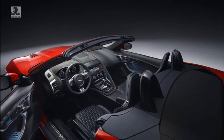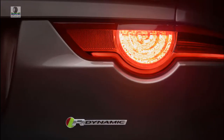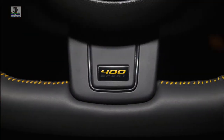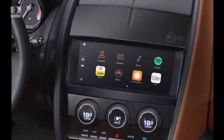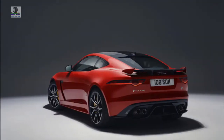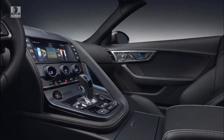In the F-Type P300, a 2.0-liter turbo-4 with 296 horsepower and an eight-speed automatic returns. P340 and P380 signify 3.0-liter supercharged V6s that can be paired with manual or automatic transmissions with the option of all-wheel drive, depending on the configuration. Topping the lineup, the F-Type R and SVR feature muscular V8s rated at 550 and 575 HP respectively, matched to all-wheel drive and eight-speed automatic transmissions.